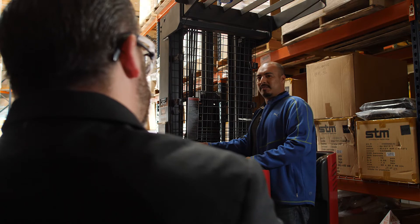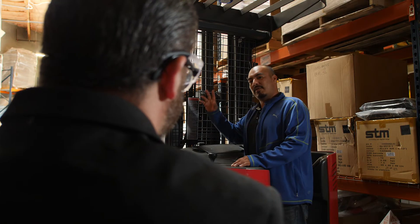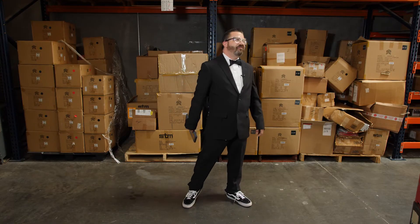That outfit is the opposite of a smart choice. Why would you wear that to work? Is that the same suit you wore to prom? Do you have a birthday party magician gig after work today? I could use some more bread sticks over here. It's called fashion, Sully.